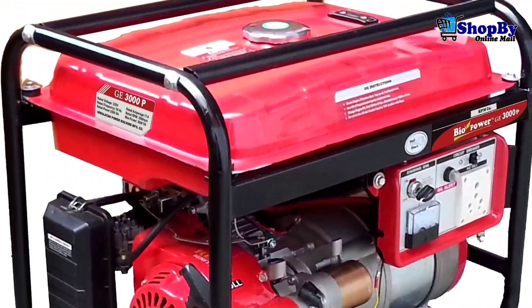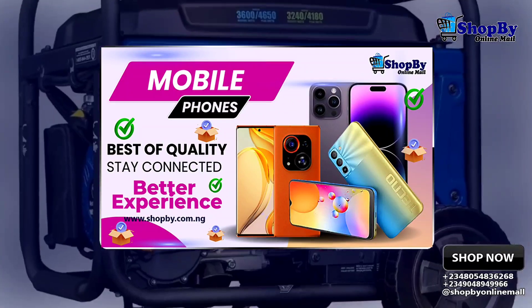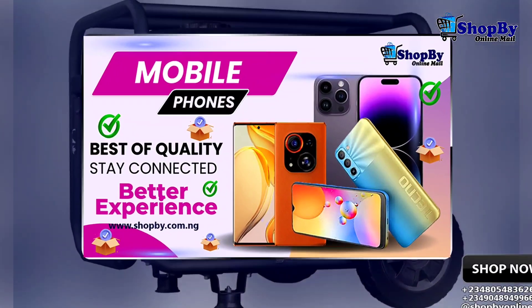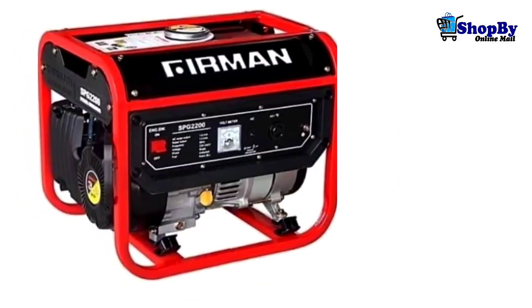Fourth on the list is the noise level. Generators can be noisy, so you should consider the noise level before buying. Look for a generator with a noise level that is acceptable for your needs.